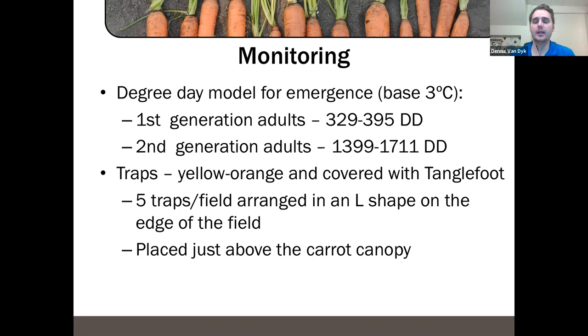We use five orange traps per field covered with Tanglefoot, arranged in an L-shape at the edge of the field in areas where carrot rust fly would be hiding. Carrot rust fly actually lives and stays outside of the carrot field in bushes or vegetation and then flies in to lay eggs. They're actually quite poor flyers and don't fly very high — they sort of buzz along the ground. That's why the sticky cards are placed just above the carrot canopy, where the flies will hover and be attracted to the yellow-orange color.